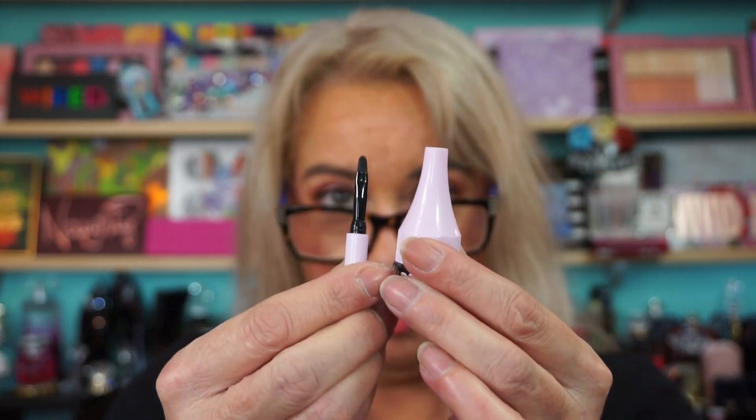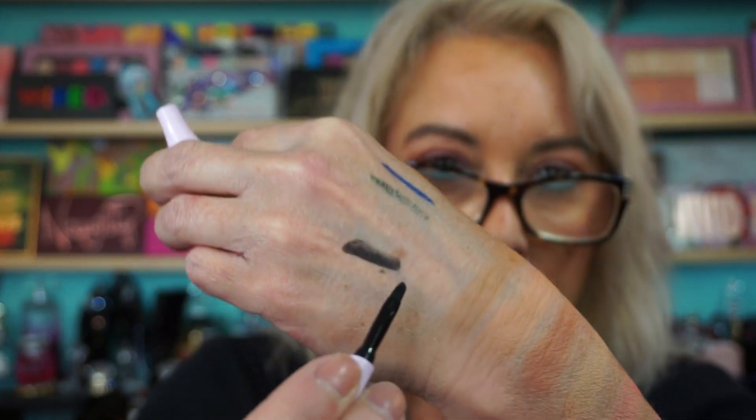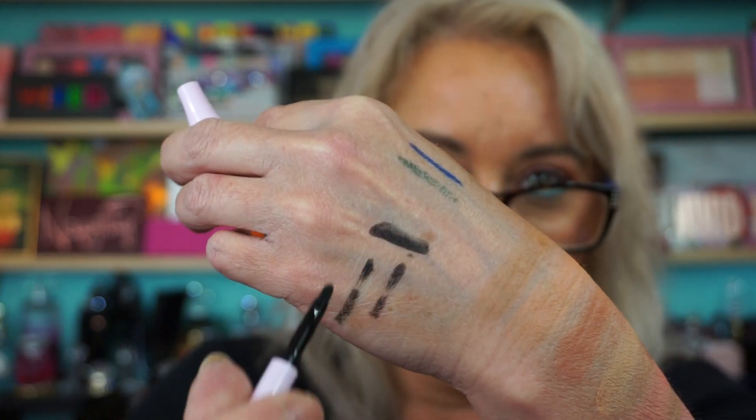Carter Beauty sent me the Supreme Gel Liner. It has a little brush and cap — you pull right out, unscrew it, and there's your black gel. Like any gel liner, a little goes a long way. I barely touched the brush to it. I tend to not use a lot of eyeliner on the upper lash line because I have hooded eyes, but I use a bent angled liner because I find it easier.